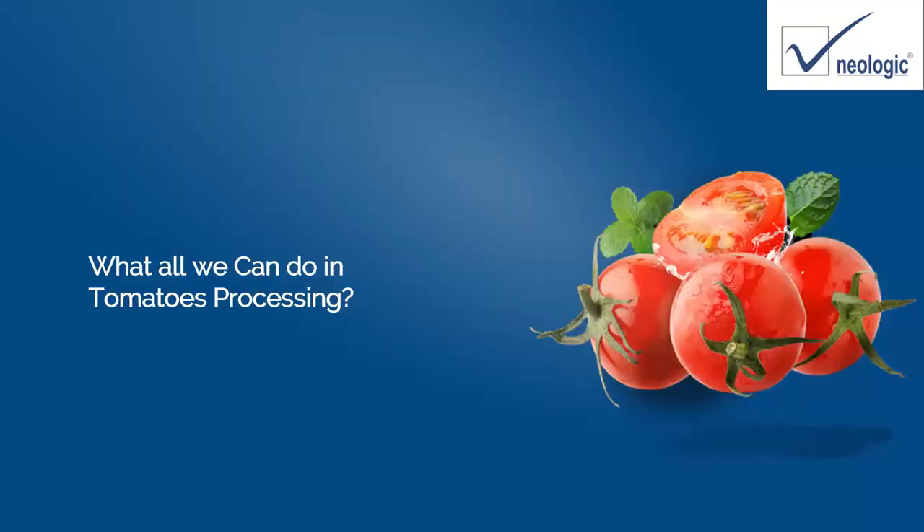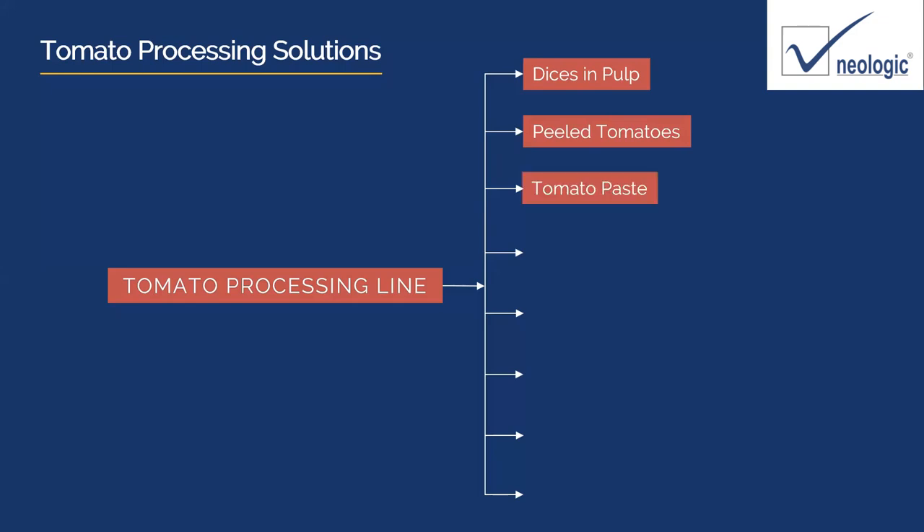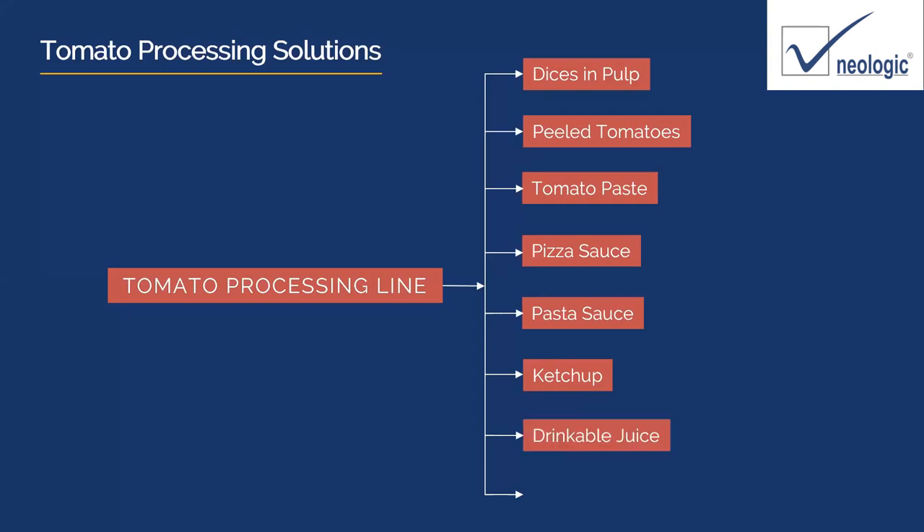What can we do in the processing of tomatoes? In tomato processing lines, we can have dices — cubes of tomatoes typically in tomato puree. We can have peeled tomatoes — whole tomatoes peeled and dipped into tomato puree. Both are very popular in the Horeca segment. Tomato paste is the most common area, which is the base for sauces, ketchup, and other things. Pizza sauce, pasta sauce, ketchup — India is also very dominant in tomato drinkable juice and tomato powder, which has many applications.